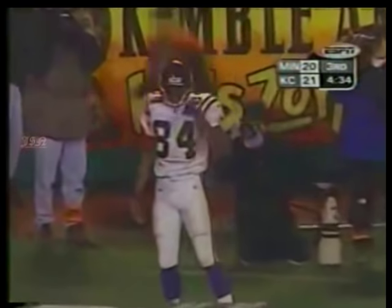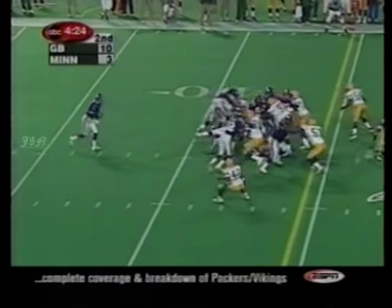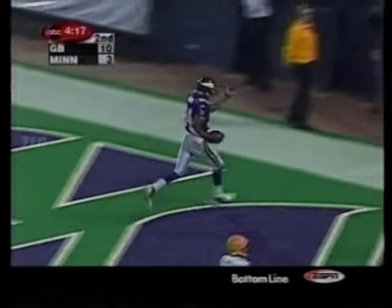You could see that one from the snap of the ball. Vikings, third and one from the 43. Play action — Jeff George to the man they called the freak in college, Randy Moss. Speed to burn, 57 yards.